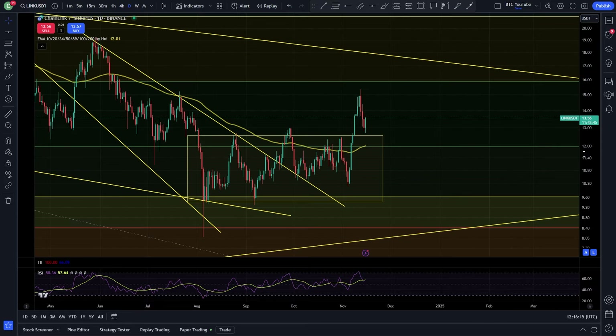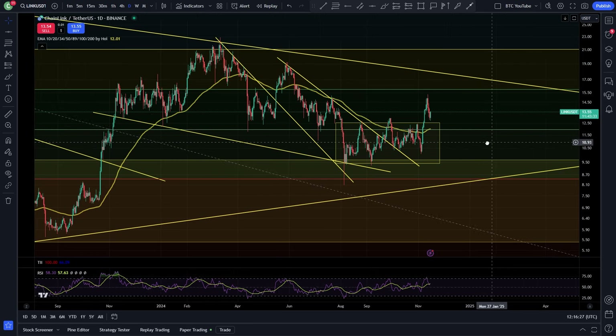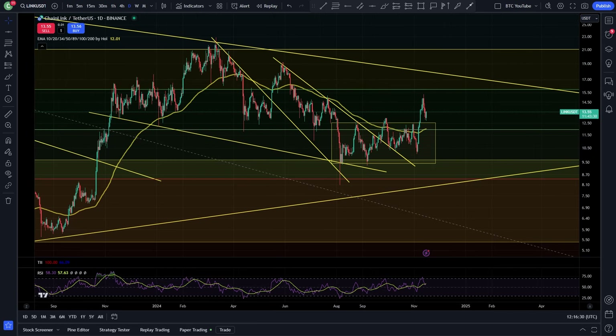I've been accumulating most of the top 20 throughout the bear market because I believed crypto would come back — and it has. We are about to enter the next phase, in my opinion, of the big push to the upside where we really start seeing a large amount of capital rotating into these smaller cryptos from the top five.